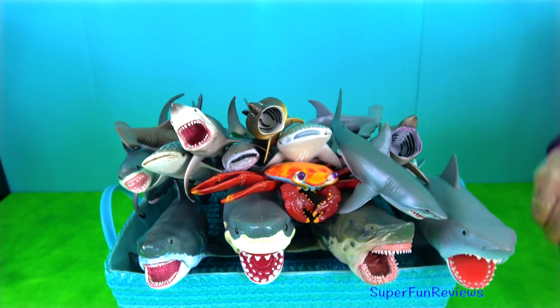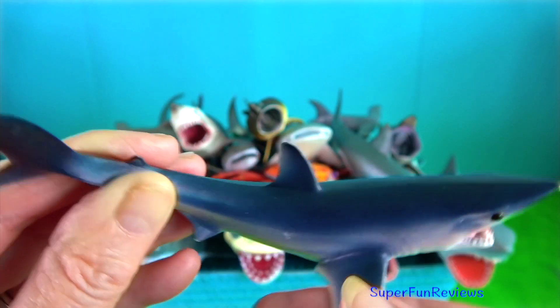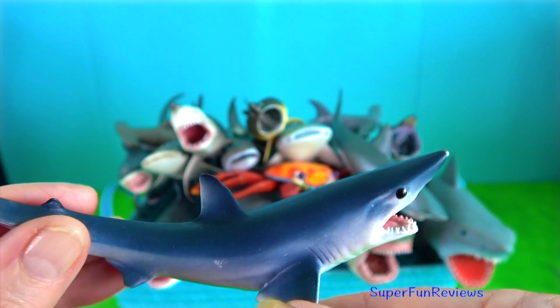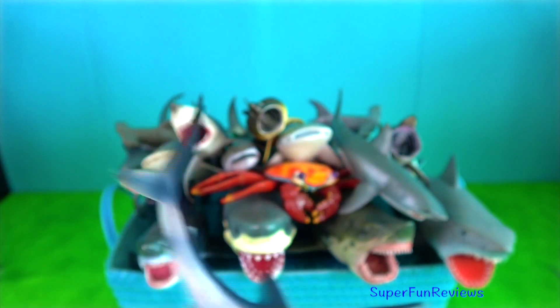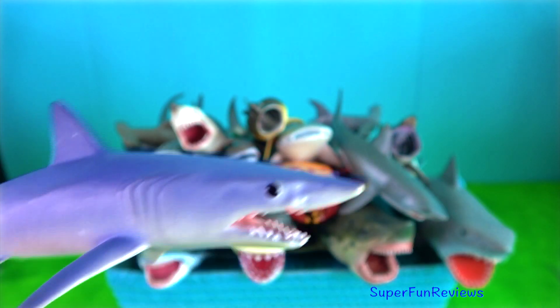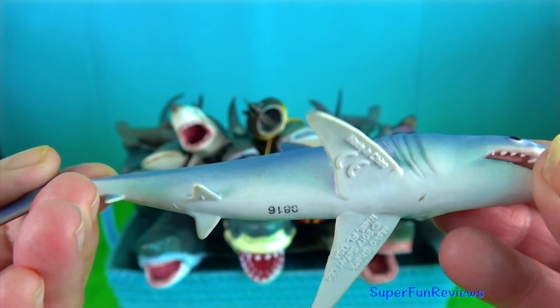Mako shark — they are the fastest shark and one of the fastest fish on the planet, with top speeds of 75 km per hour. It is able to leap out of the water when hunting.